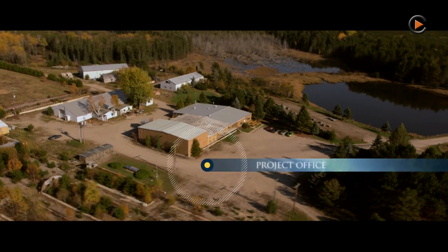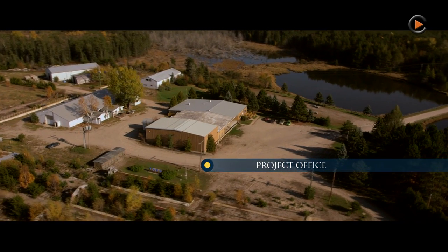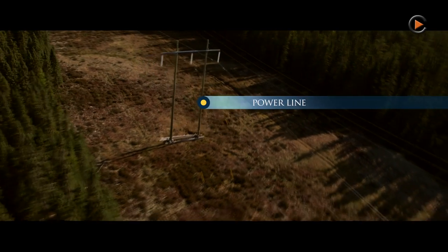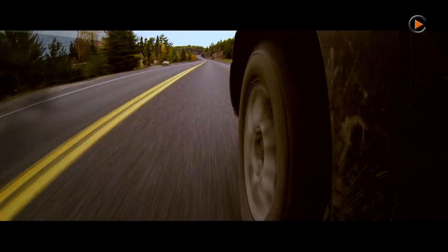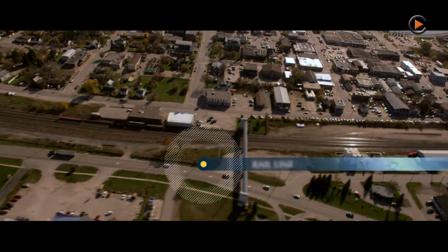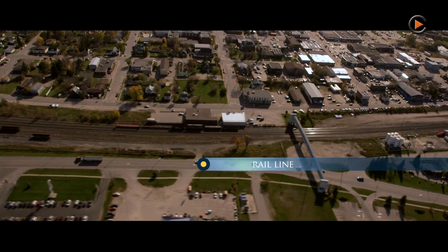Other key differentiating factors are the excellent infrastructure around the site. We've got natural gas and power readily available. The Trans-Canada Highway is only 2 kilometers away, and we also have a major rail line that's also in very close proximity to the site.